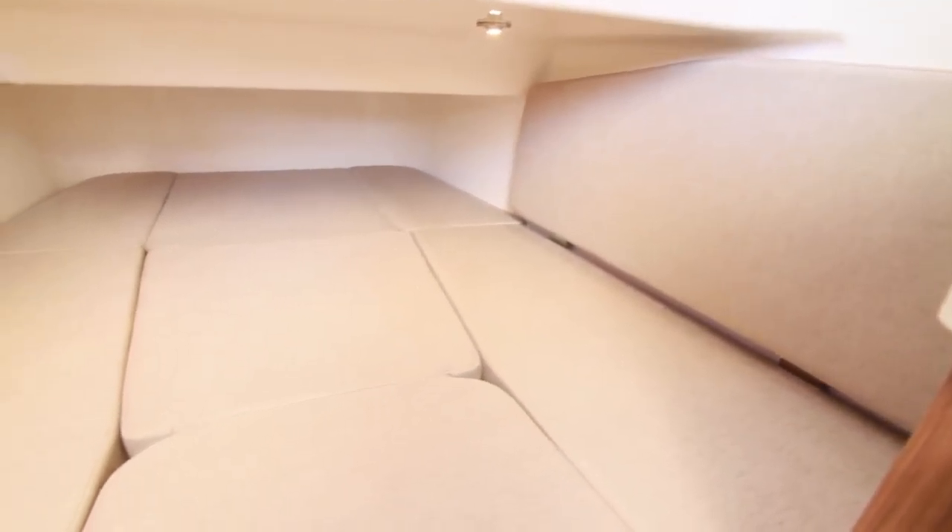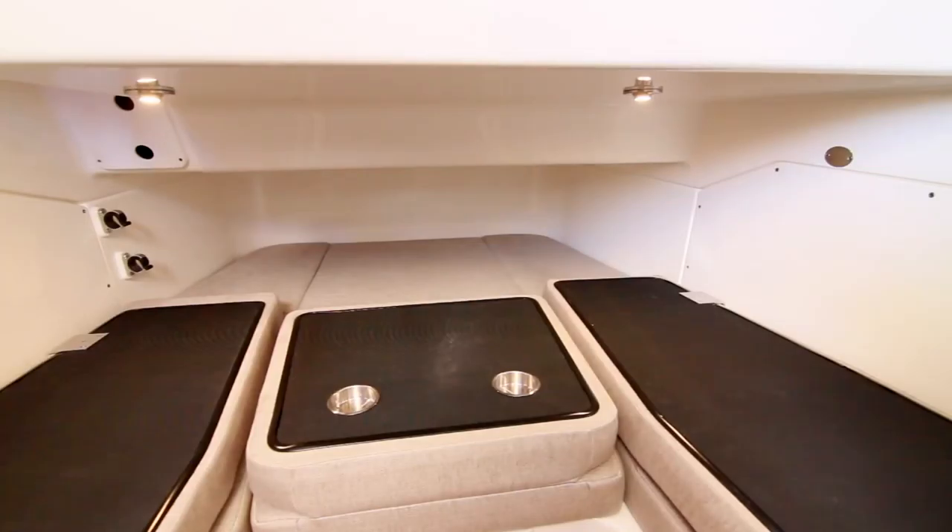Another customer found that he had nowhere to put his bags on his 370 Outrage. He had to put them on the berth, and when he accelerates, they end up on the deck. His solution was to just place a 2x4 to hold it all in place. Whaler, however, created a flip seat back with the same results, plus non-skid surfaces on top for holding more items.